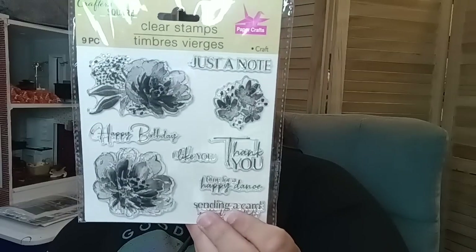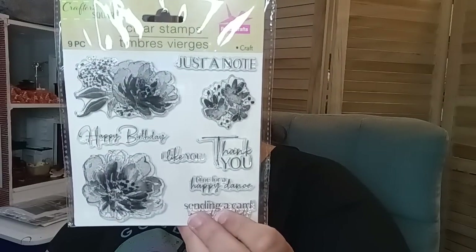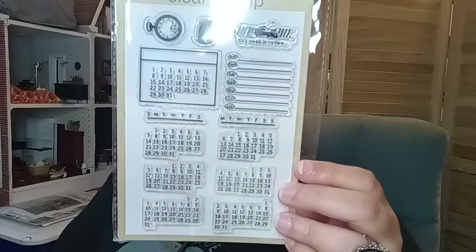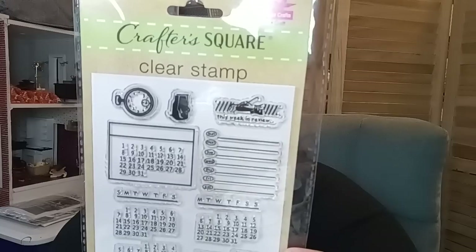Then this one is also a nine-piece and it says 'just a note,' 'thank you,' 'I like you,' 'time for happy dance,' 'sending a card instead of a text,' 'happy birthday' — and again we have these beautiful florals. Then the last one is a clear stamp. It doesn't say how many pieces but it has like a calendar layout, and I mostly got it for the 'this week in review' section — it has a little pen and a hand up at the top. So cute.